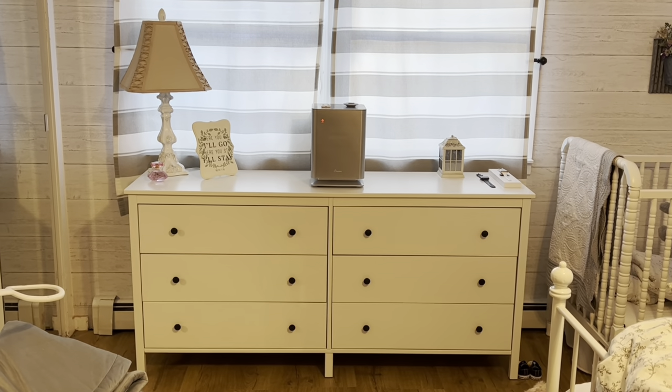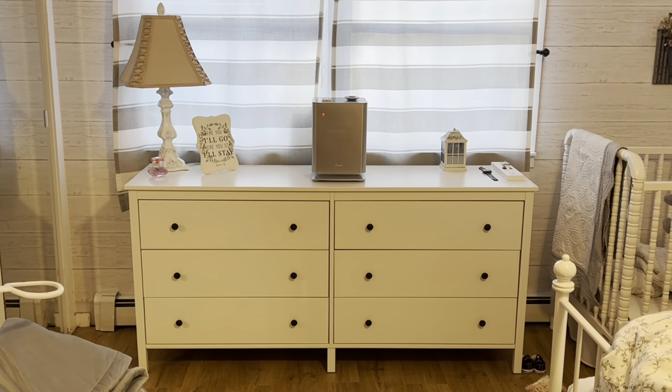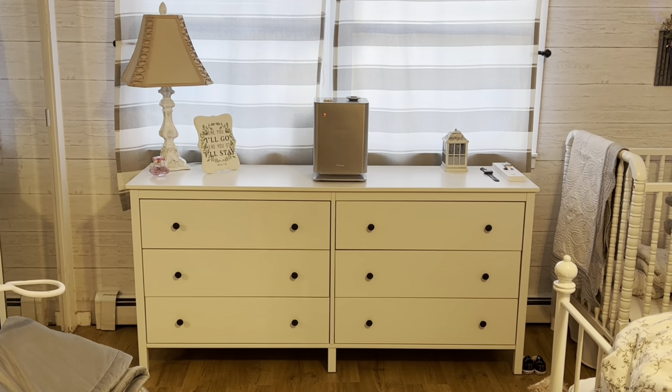Hey guys, how's everybody doing? I hope you're having a great day. So in this video, I wanted to do a short review of this Ikea dresser.